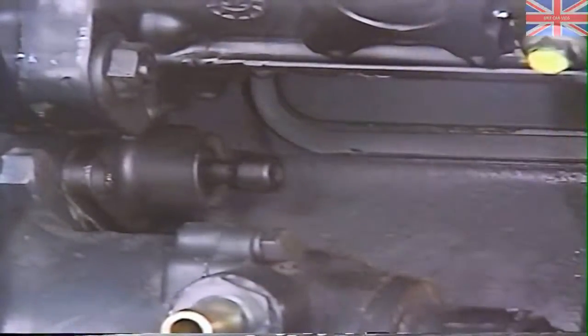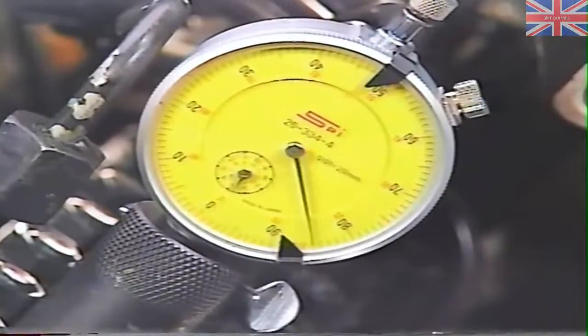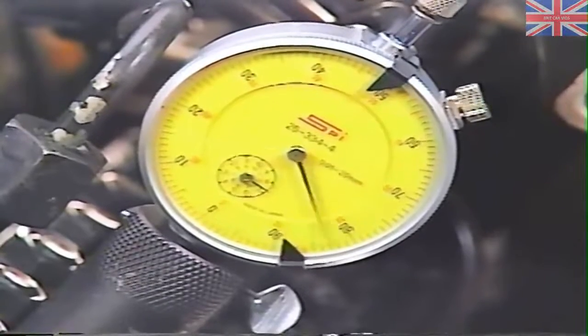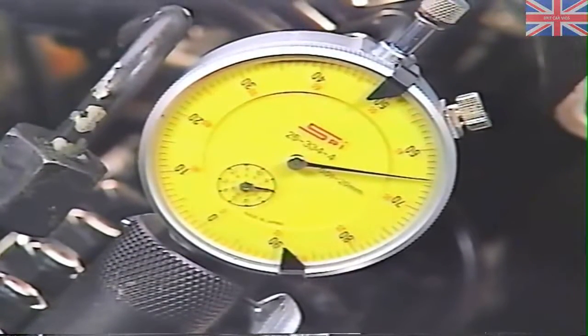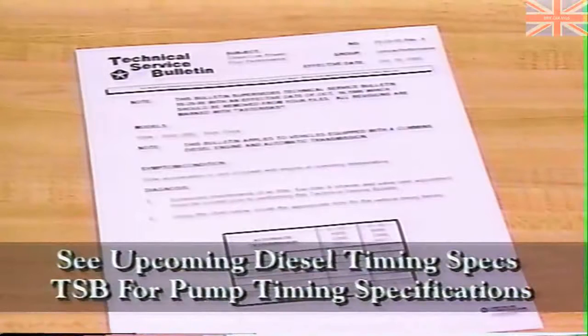If the pump is timed correctly, top dead center should position the tip of the cam lobe directly under the indicator, and the dial revolutions should indicate the correct amount of lift. To find out if this is the case for 1994 to 1996 engines, compare the reading to those in the diesel timing specs TSB, which you should be receiving shortly.